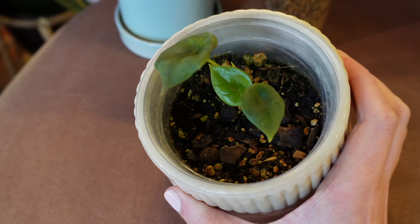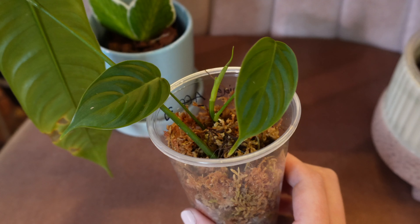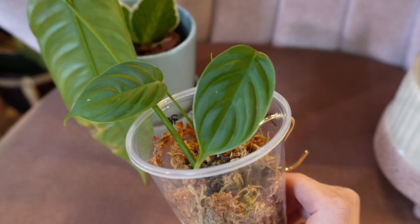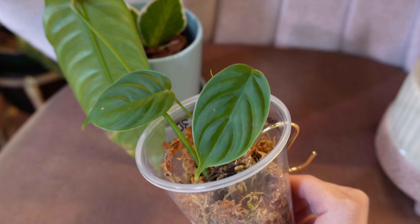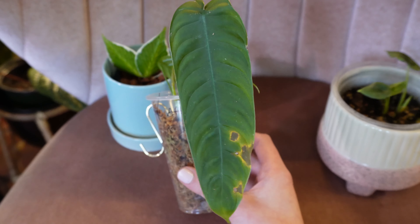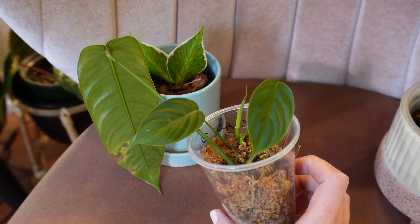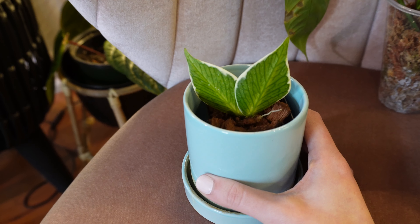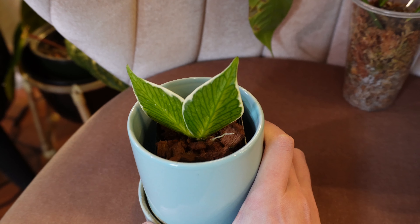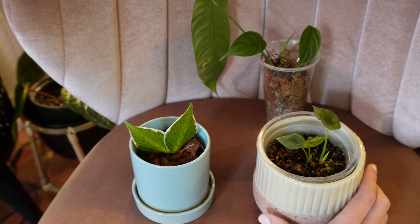This is a little Alocasia dragon scale — it's got a little new leaf coming in. This is a Philodendron Chironiae. This is one I've wanted for a long time and I just love the little ripply leaves. Pictures and videos don't do the ripply leaves justice for sure. And here's the oldest leaf on it, so hopefully they'll size up for me really well. And then this is a little variegated Hoya Polyneura. I'm really excited to watch this one grow — there's a little root right here. So yeah, that's what I ended up with from the plant swap.